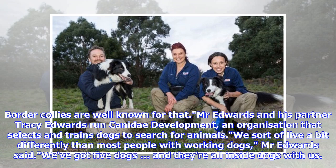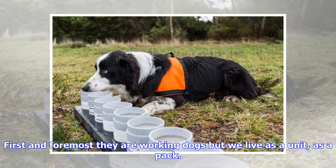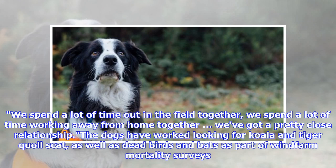Mr. Edwards and his partner Tracy Edwards run Kennedy Development, an organization that selects and trains dogs to search for animals. We sort of live a bit differently than most people with working dogs, Mr. Edwards said — we've got five dogs and they're all inside dogs with us. First and foremost they are working dogs, but we live as a unit, as a pack. The dogs have worked looking for koala and tiger quoll, as well as dead birds and bats as part of wind farm mortality surveys.